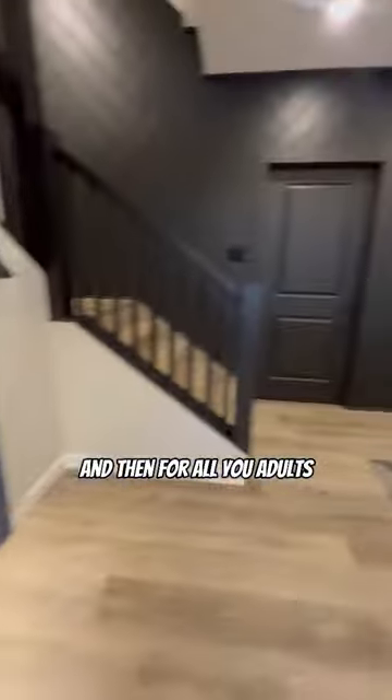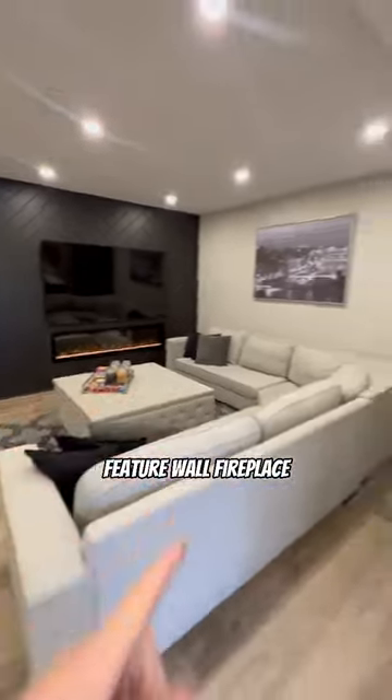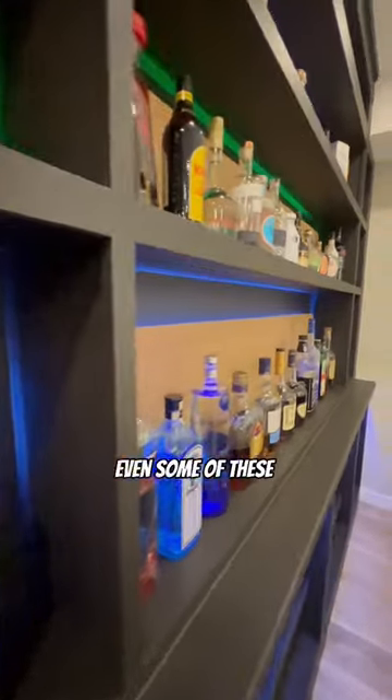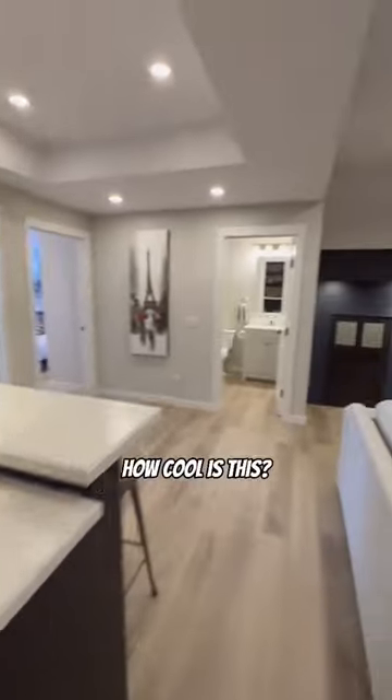And for all you adults, this is where you'll be chilling. The big open space here, feature wall fireplace, and you're going to be grabbing a drink from this bar. The craftsmanship on this is unreal. You have the illuminated lights, even some of these bottles are lit up. And of course, you've got the fridge down there. How cool is this?